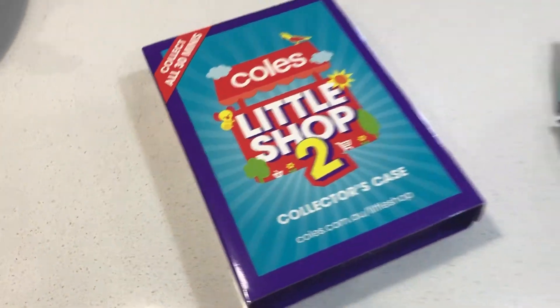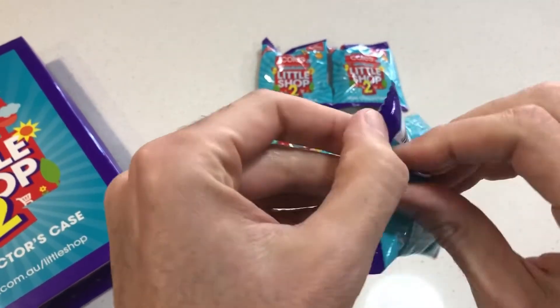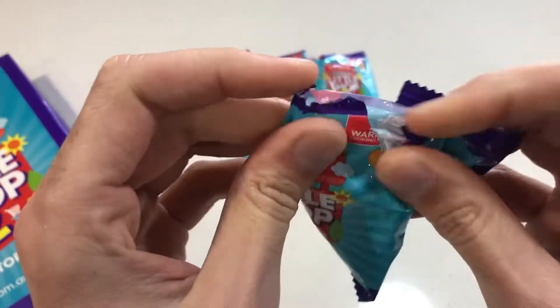What could be in our Coles Little Shop today? Let's find out. What could it be? I don't know — could be anything. Could be biscuits, could be Vegemite, could be soap.